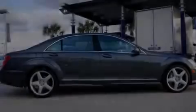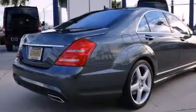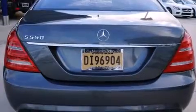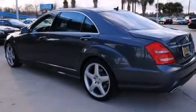Its top features include a navigation system, Bluetooth cell phone integration, a sunroof, a cooled passenger seat, a low tire pressure indicator, a premium audio system, commercial-free satellite radio, an air suspension, traction control and stability control systems, and aluminum wheels.